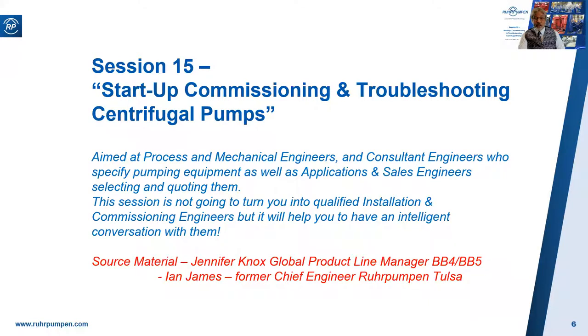We are recording this session and will make it available to all attendees as a YouTube link, as well as emailing you a PDF version of this slideshow with all the speaker's notes and quite a lot of additional material. We'll also send you the Q&A summary from both of today's sessions, or the way it's looking at the moment, maybe four sessions.